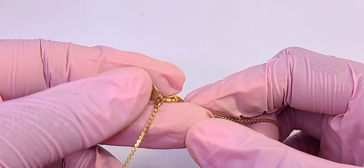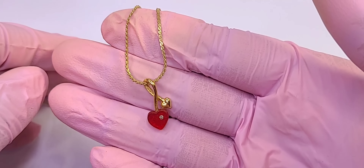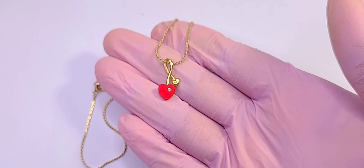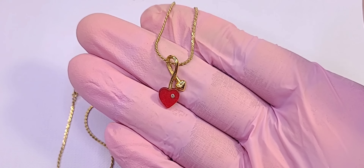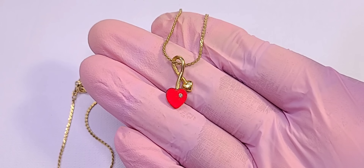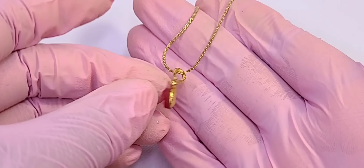I can't find my loupe — I'm just going to have to buy a new one because I need it. But this is cute, it's a little heart. I like it — yeah, this is cute. That's going in the sell pile.